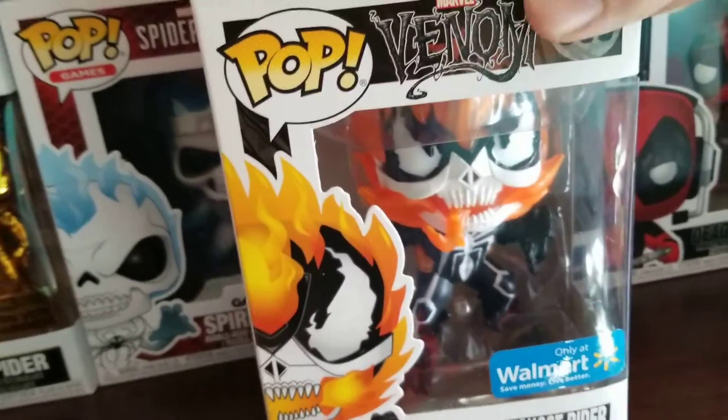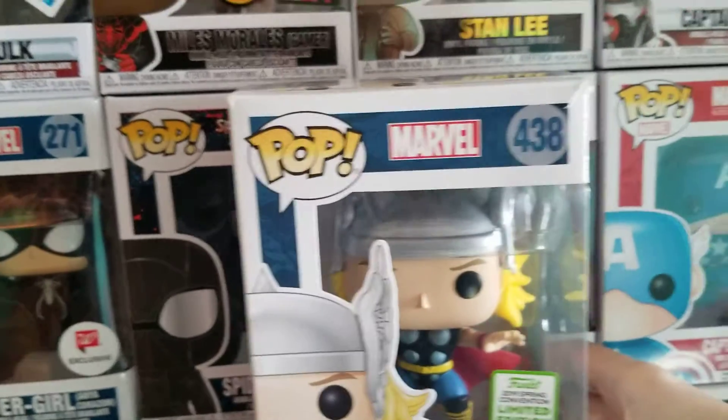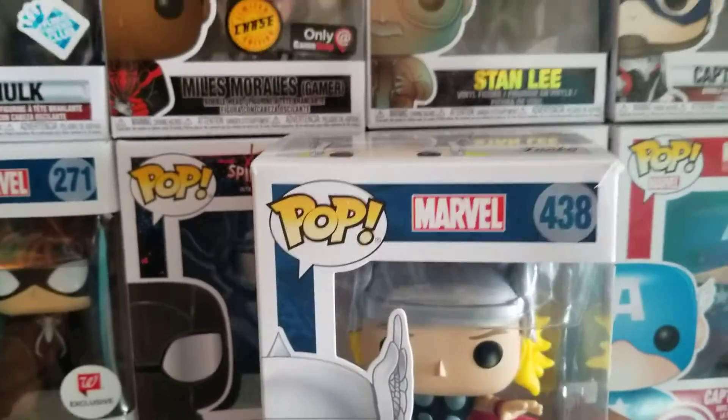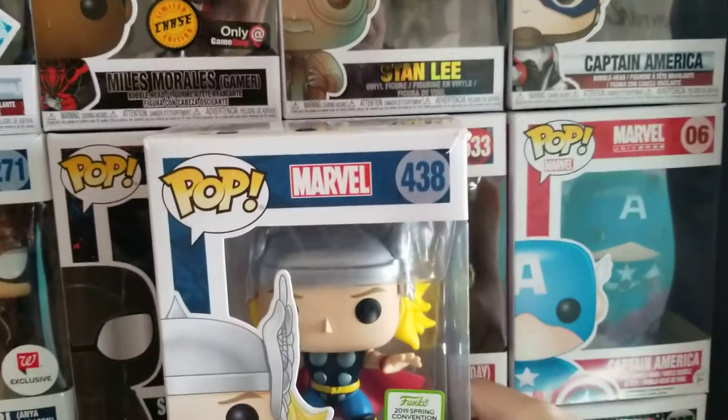Then we have Venomized Ghost Rider here. And then we have the Spring 2019 Emerald City Comic-Con exclusive Thor, which looks like classic Thor. So that's cool.